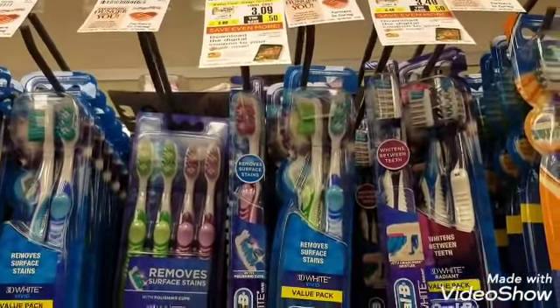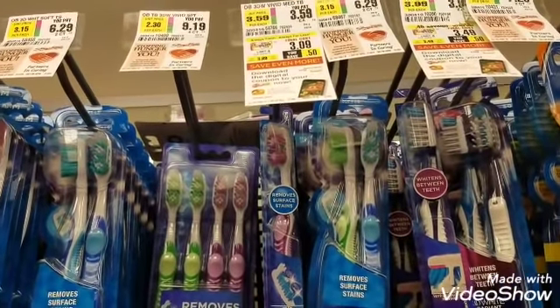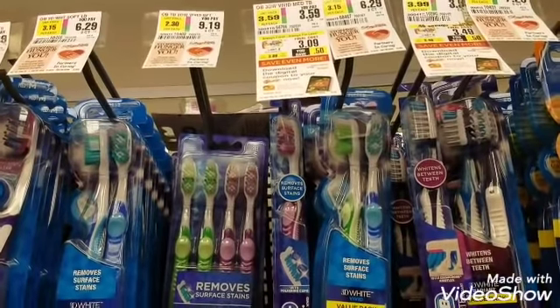Ibotta is also offering $1 back on each of the toothbrushes, so that will be a $2 rebate back. There is also a $2.50 rebate on SavingStar back in your pocket.